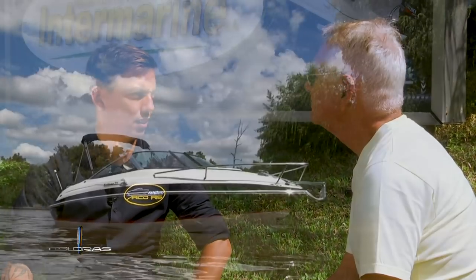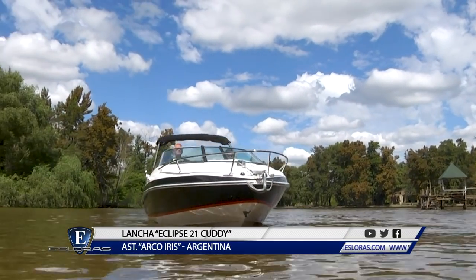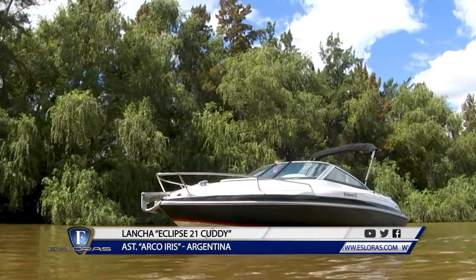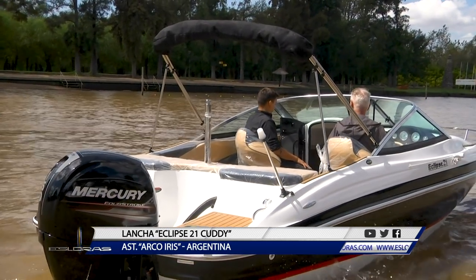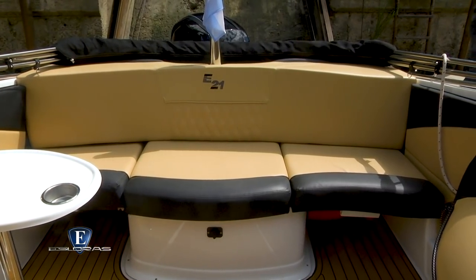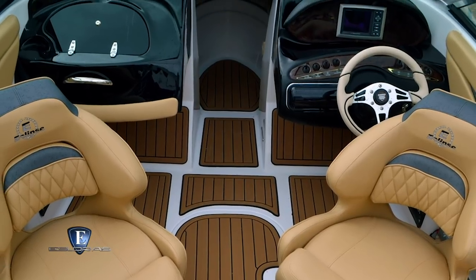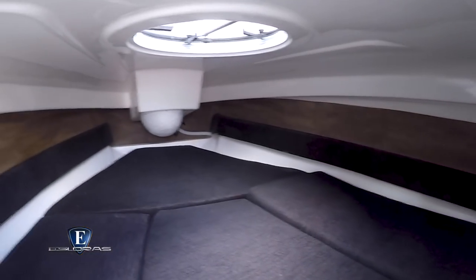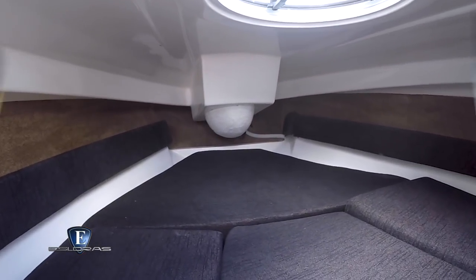¿Cómo se construye este modelo de Eclipse? Este modelo tiene piezas de matricería reducidas, no tenemos tantas piezas, lo que hace que sea mejor la calidad de terminación. Es una lancha sencilla de hacer, no hay que ensamblar tantas partes y se ven mucho menos detalles. La tapicería que utilizamos es importada, no es tapicería nacional. Tenemos muchos detalles, como cornamuzas embutidas. Es una lancha con mucho detalle de terminación porque cuando uno se la pone a ver le encuentra muchas cosas que son simpáticas y agradables.